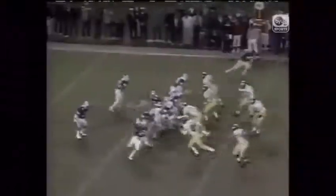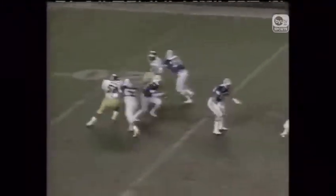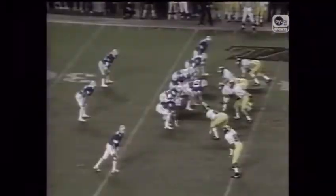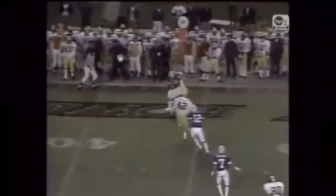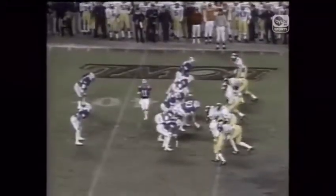The Cougars have the first down. Mills in motion. Fowler back to throw again, looking, looking, being chased. Runs it out of the pocket, scrambles all the way up to the 38-yard line. Fowler quickly passes out to Haymouly, up close to the 45-yard line. She knows who the receivers are, not to do anything too complicated.